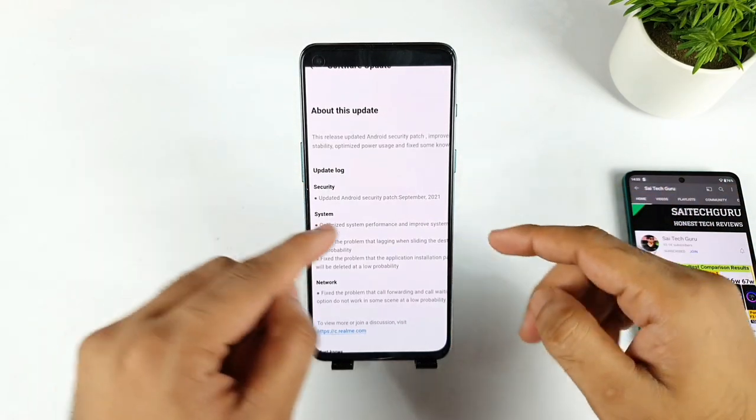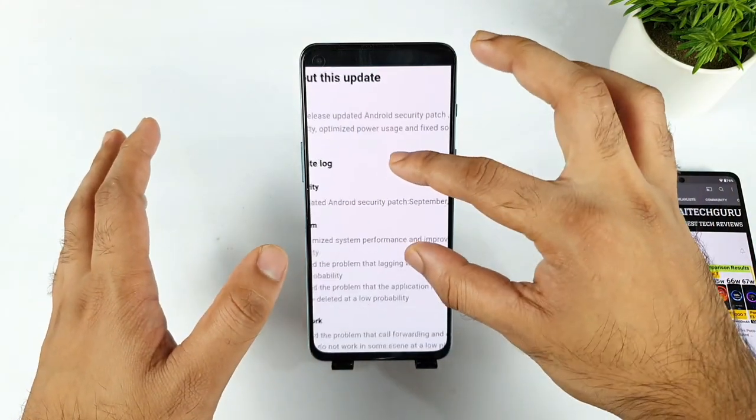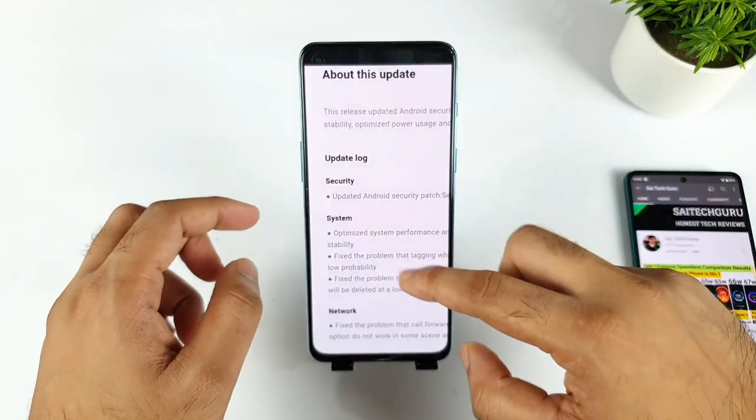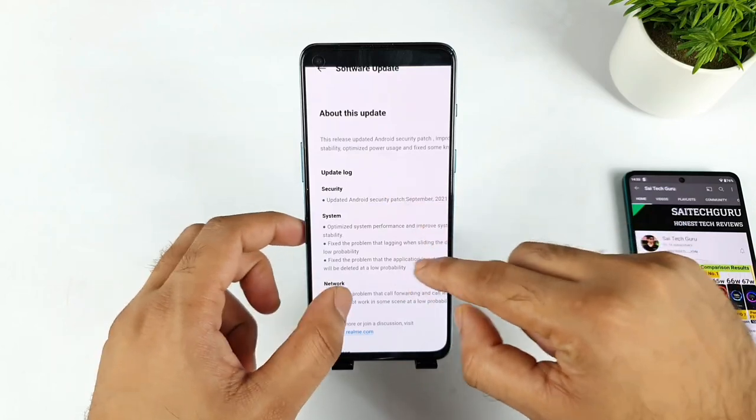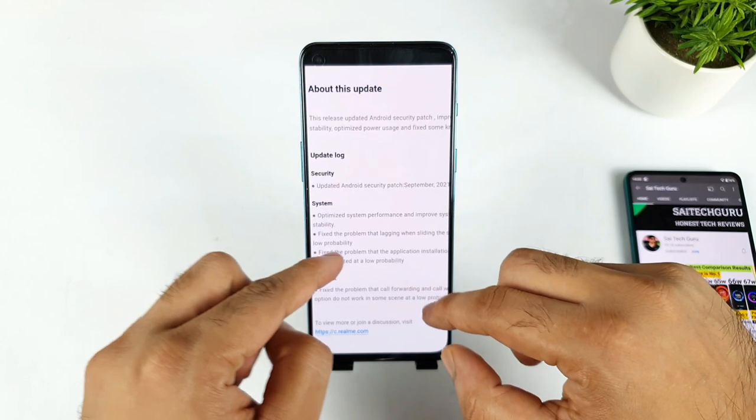The first thing is the annual security patch update, which has been updated to September 2021 — that's a good thing. Next is optimized system performance and improved system stability, which is the first point they mentioned.